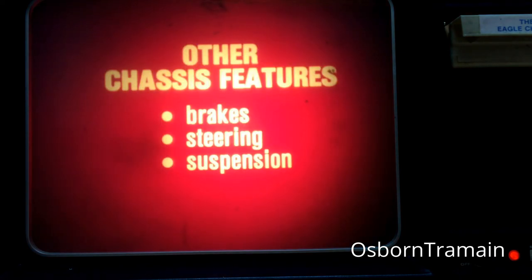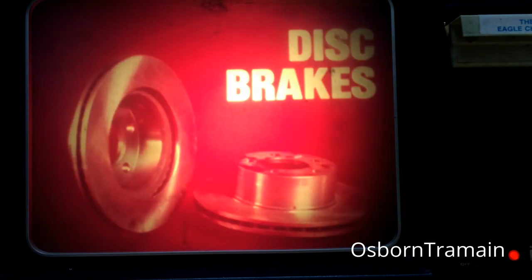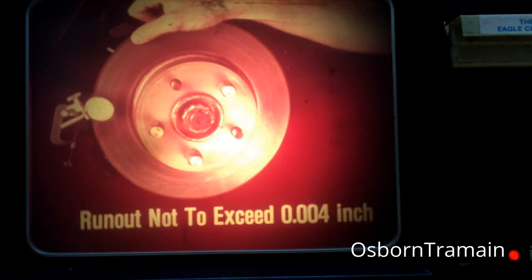There are a few other chassis features that should be mentioned before we end our discussion. These involve the Eagle's brakes, steering, and suspension. Power brakes are standard on the Eagle with disc brakes at the front and drum brakes at the rear. The major difference between the Eagle and other AMC cars is how the front disc brakes are mounted. The unique rotor does not have an integral hub. The rotor is held in place between the wheel and hub assembly. Once you remove the lug nuts and tire, the disc brake rotor is loose. When measuring rotor runout, you should use at least two lug nuts to retain the rotor on the hub. The runout must not exceed four thousandths of an inch.